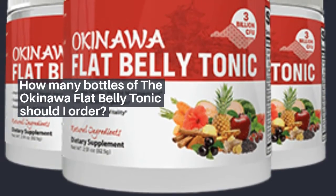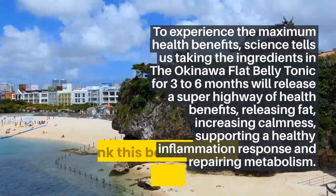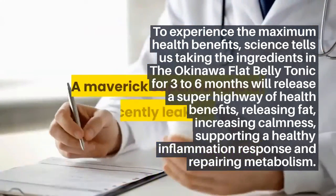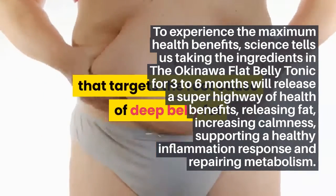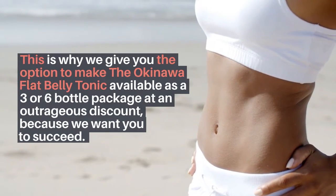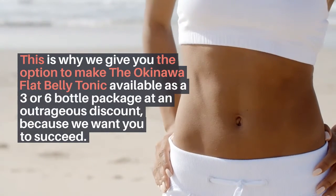How many bottles of the Okinawa Flat Belly Tonic should I order? To experience the maximum health benefits, science tells us taking the ingredients in the Okinawa Flat Belly Tonic for 3 to 6 months will release a super highway of health benefits — releasing fat, increasing calmness, supporting a healthy inflammation response, and repairing metabolism. This is why we offer 3 or 6 bottle packages at an outrageous discount, because we want you to succeed.